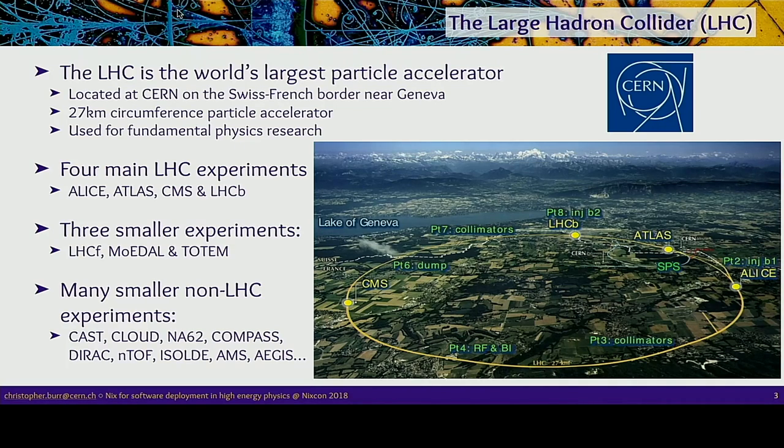There are four main experiments: ALICE, ATLAS, CMS, and LHCb, plus three smaller ones around the ring. The large experiments have at least 1,000 people working on them — the biggest has about 3,500 — and the smaller ones can be anywhere from just a handful of people. There are at least 15 or 20 experiments in total when I tried to count.